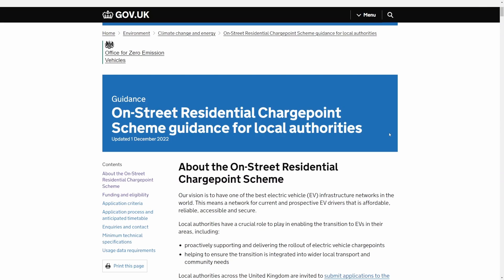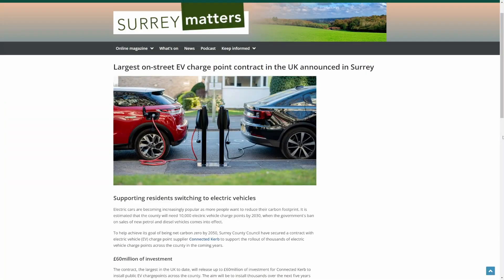We're certainly going to need more charging on residential streets, but as we've seen today that is already on its way. There's government support too — the On-Street Residential Charge Point Scheme is a government-funded programme where local councils can apply for money to improve residential charging. For example, Surrey County Council have teamed up with Connected Curb and are installing 10,000 charge points in their area, partially funded by that programme.